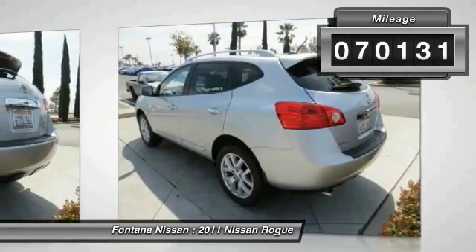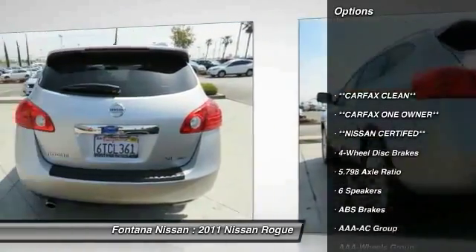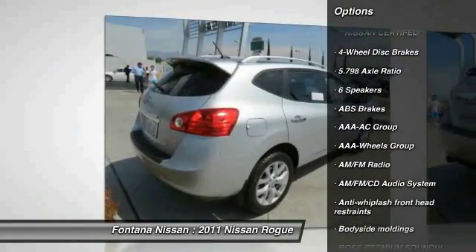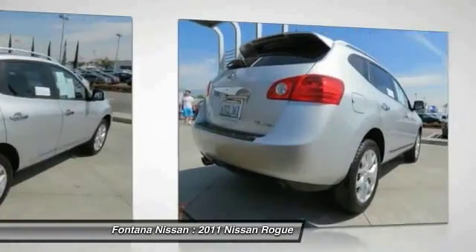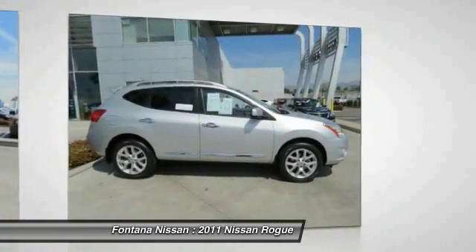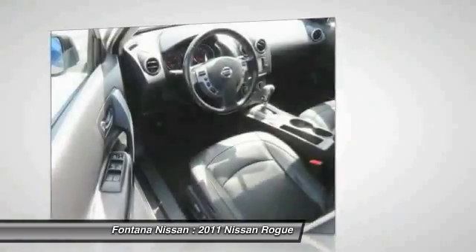Here are some of this vehicle's great options: navigation system, dual airbags, 4-wheel disc brakes, AM/FM stereo with CD player, rear window defroster, electronic stability control, overhead console, brake assist, panic alarm, rear window wiper.